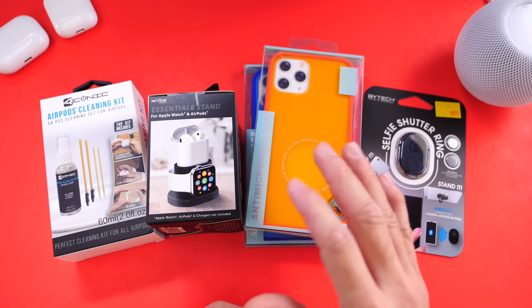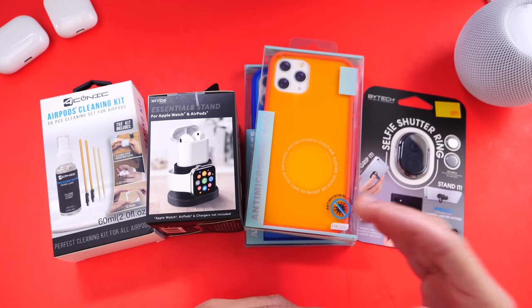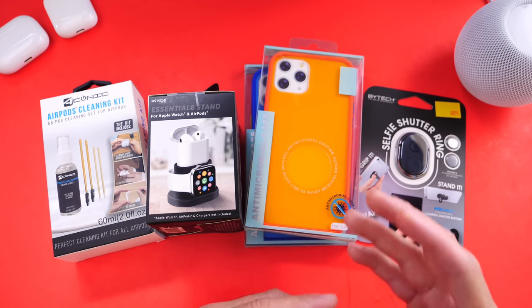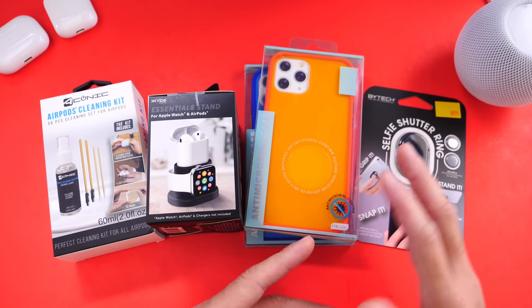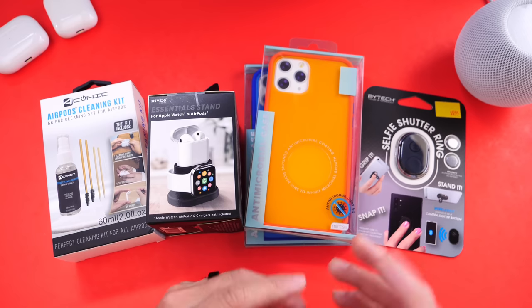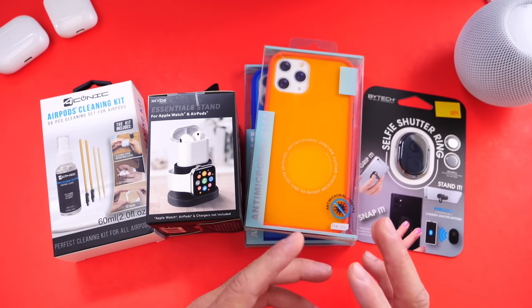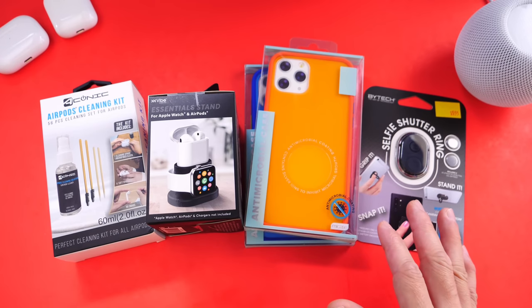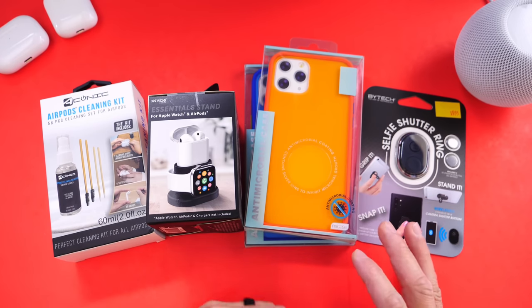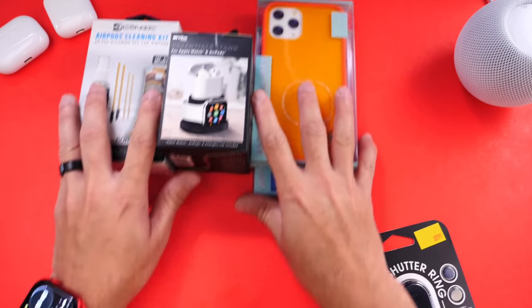These items are from the store Five Below. For those of you that do not have a Five Below store in your region or you live outside of the U.S., this is a store that sells items for five to maybe six bucks, and with tax they don't reach more than eight bucks. Currently they're selling more items and some items could cost up to ten bucks, but these here are going to be below seven dollars and they're very useful and very practical.